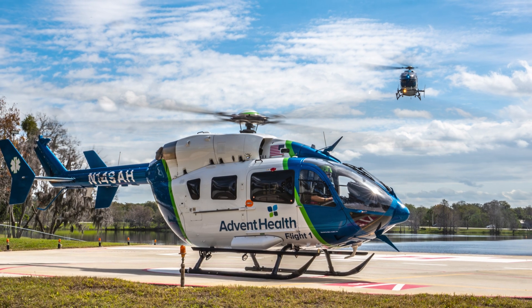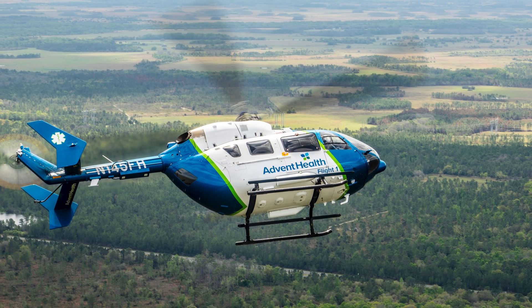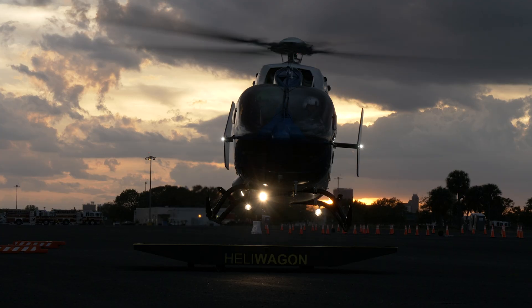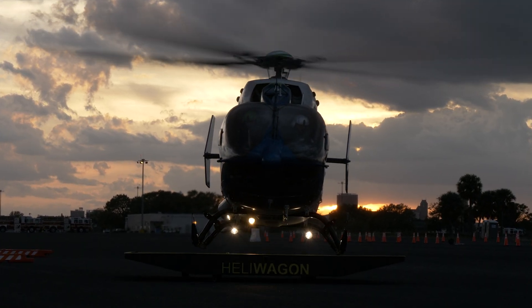With that, our time with Flight One came to an end. If you enjoyed this episode, please like, subscribe, or share. For all things helicopter, visit verticalmag.com or find Vertical on all the major social media platforms. Thanks for watching!